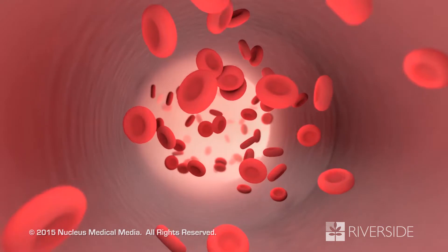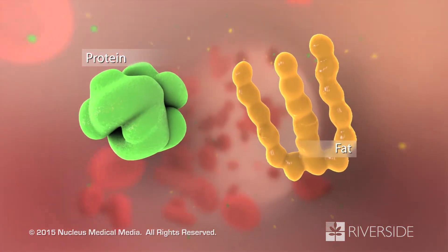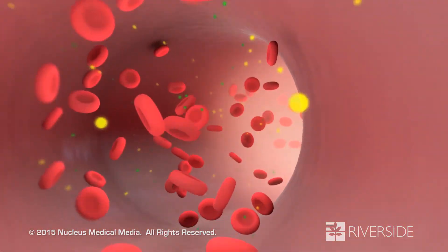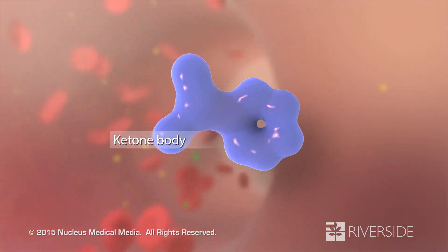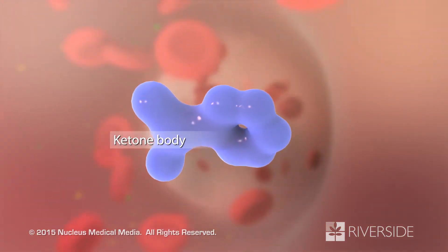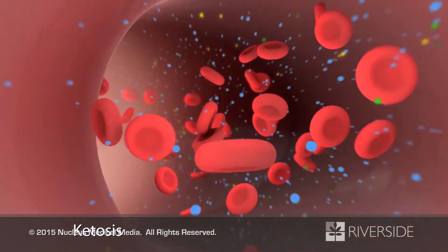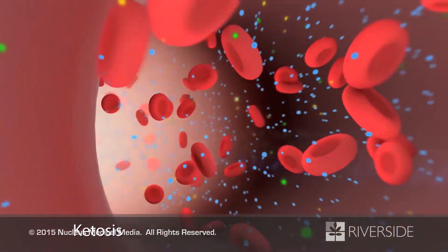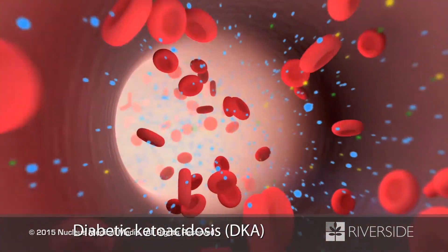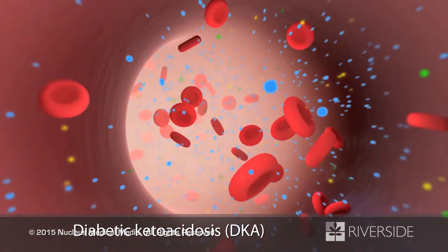As a result, your body turns to fats and proteins as an alternative source of energy. During the fat breakdown process, certain byproducts known as ketone bodies accumulate in your blood, resulting in a condition called ketosis. If ketones build up to dangerously high levels in your bloodstream, you may develop diabetic ketoacidosis, or DKA, which can lead to coma and death.